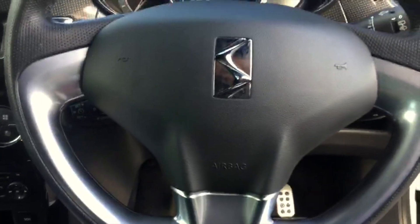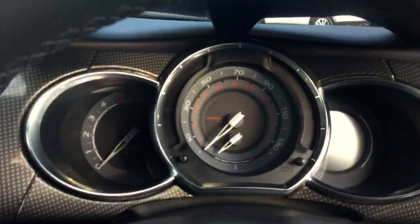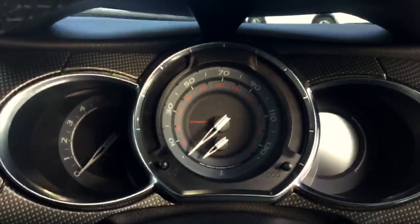Moving over to the steering wheel, you can see it's got an aluminium-covered steering wheel, and a really nice set-up on the dials — fantastic.